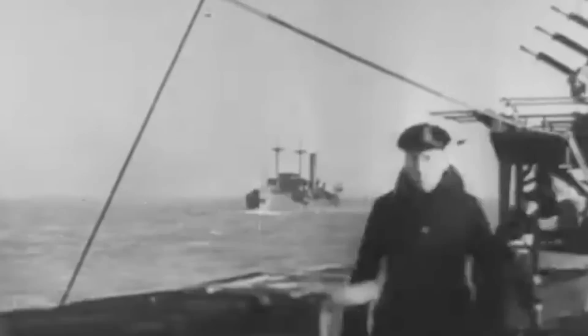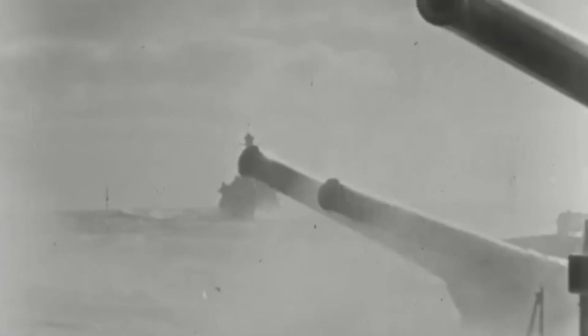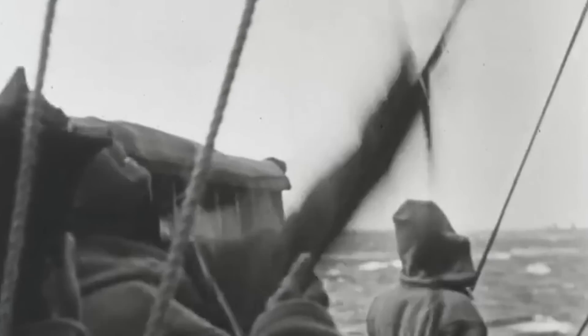With Australia's financial situation not improving and the ongoing cost of maintaining the ships, the Australian Royal Navy decided to offer Oxley and Otway to the British Royal Navy, and they were transferred and commissioned on April 10, 1931.